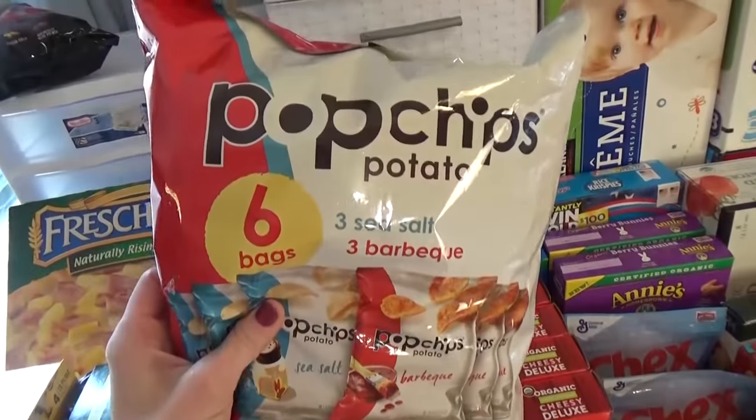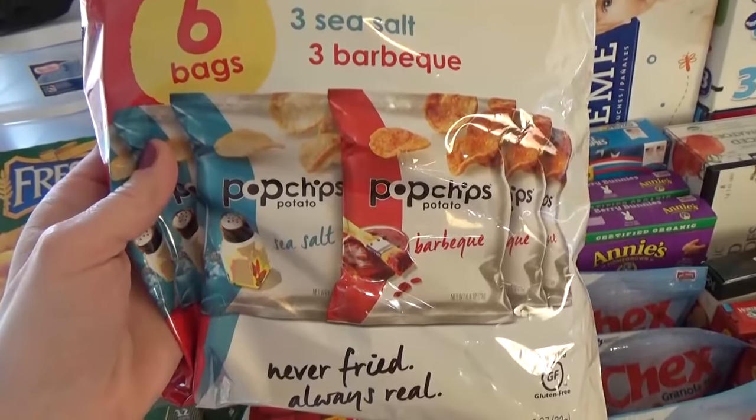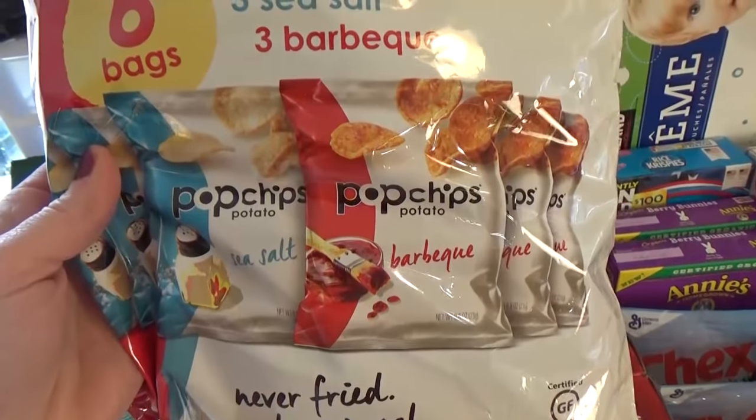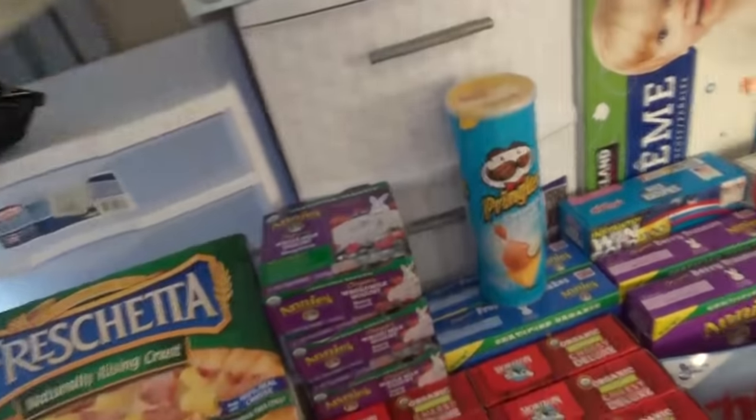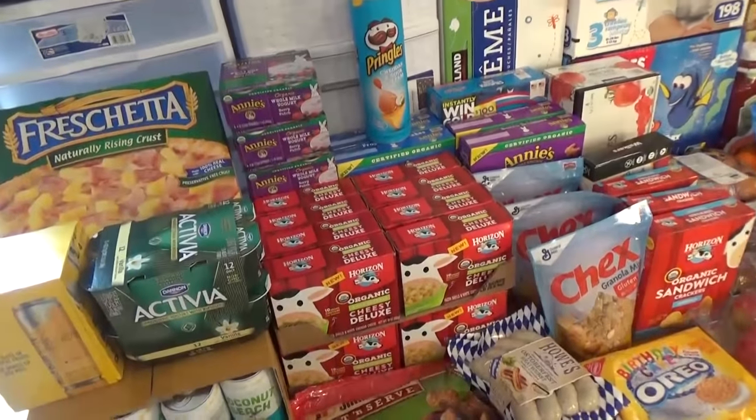My husband picked out some vegetable chips, and I picked out the Pop Chips — a variety pack we can take to Disneyland for a quick snack. Not too bad for you. And those are all the things from the Grocery Outlet.